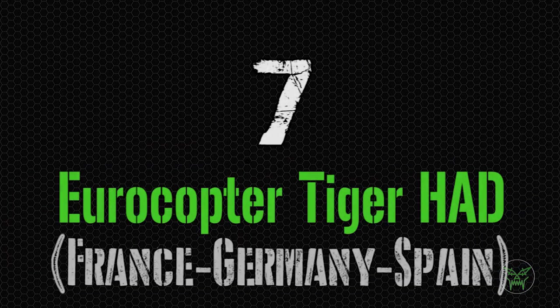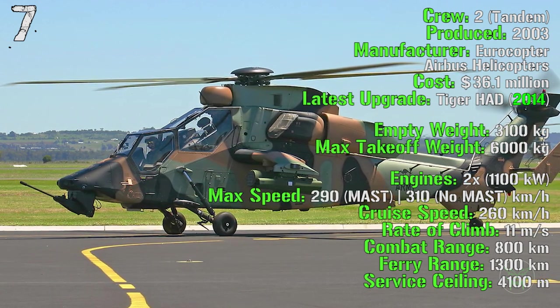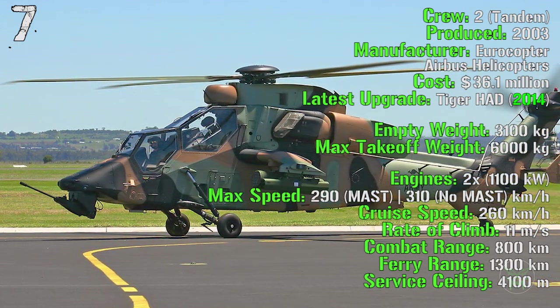At the seventh spot we can find the Eurocopter Tiger. It's being produced from 2003 and the latest upgrade was made in 2014, the Tiger HAD. It costs 36 million dollars.